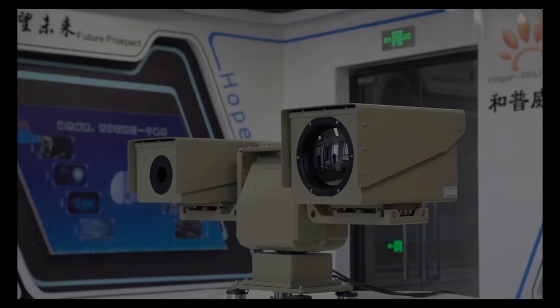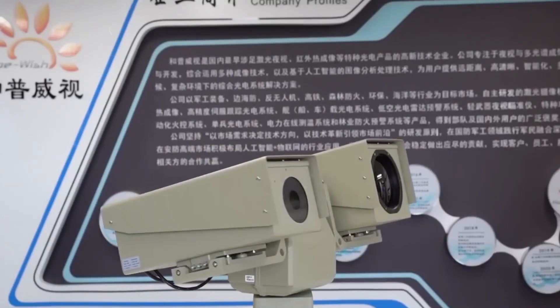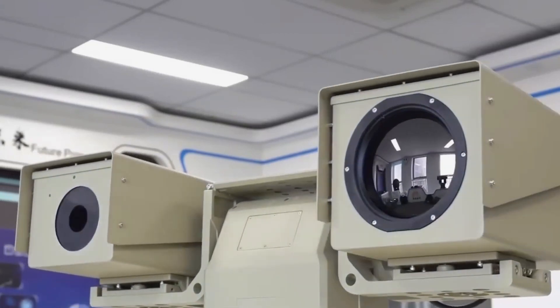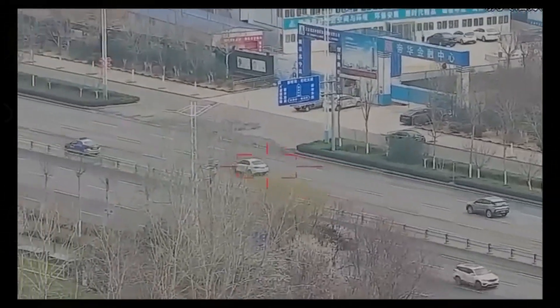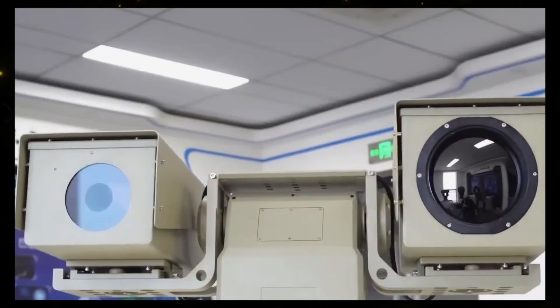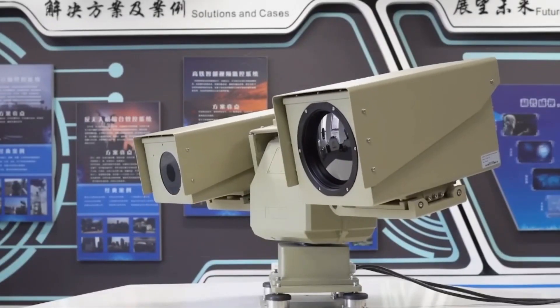FLIR LVSS Long Range Surveillance and Security System. The FLIR LVSS is a groundbreaking surveillance system that can transform a regular pickup truck into a surveillance hub within minutes. It features a 5-meter mast with radar, cameras, and sensors.